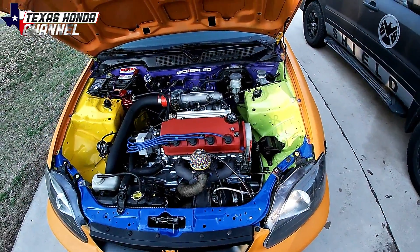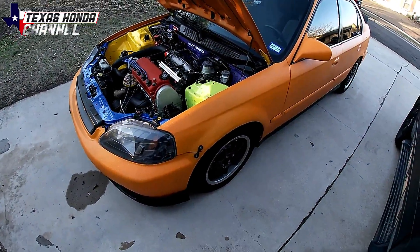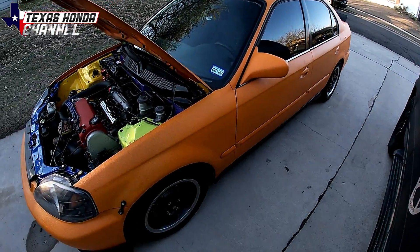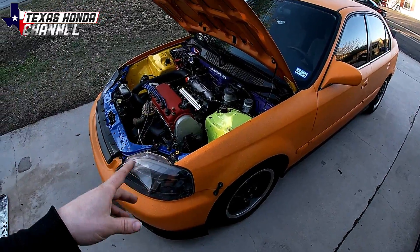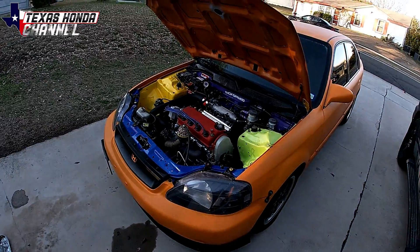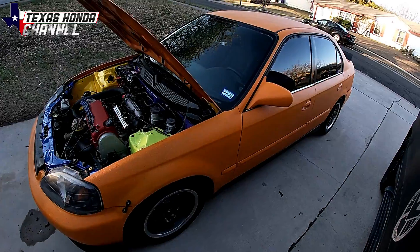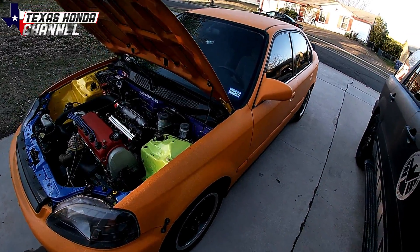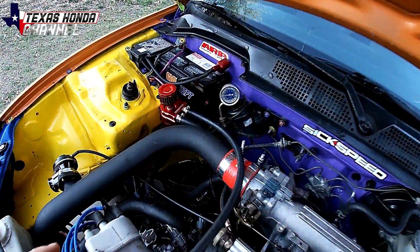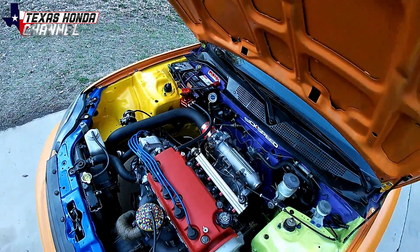We're going to get to the drag strip as soon as I have the money for it, then eventually get some slicks on it, a traction bar, and stiffen the rear suspension so it can launch harder. We'll see what kind of power it puts down at the dyno, then take it to the track for a quarter mile time. After I'm happy with the quarter mile time, we'll take it to some autocross events if we can. The catch can is worked into the price already — it's about $20.